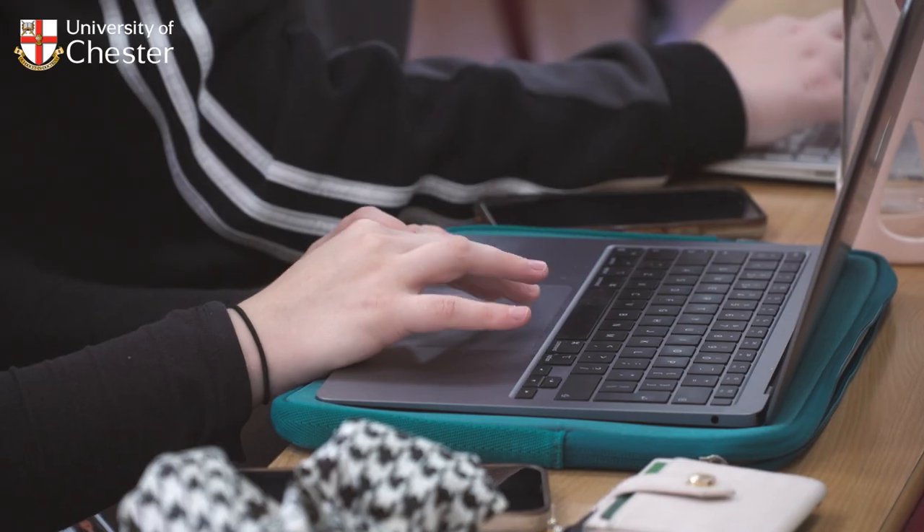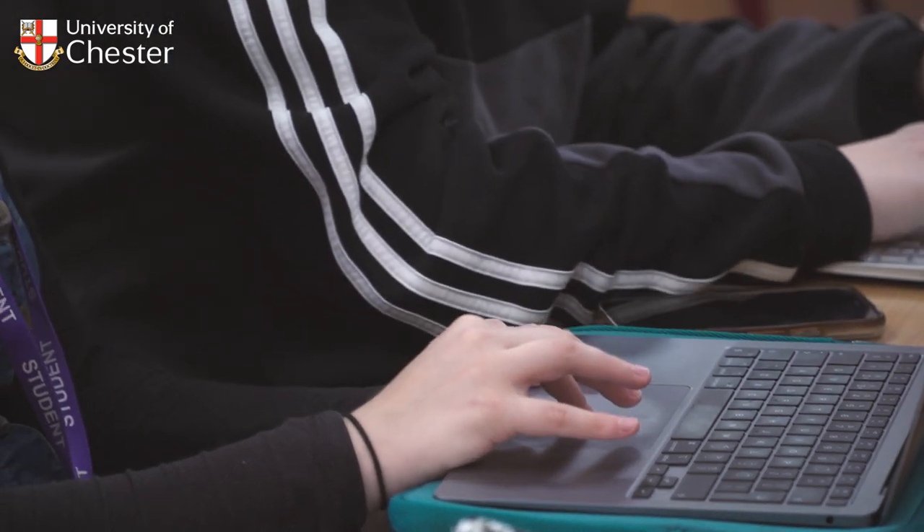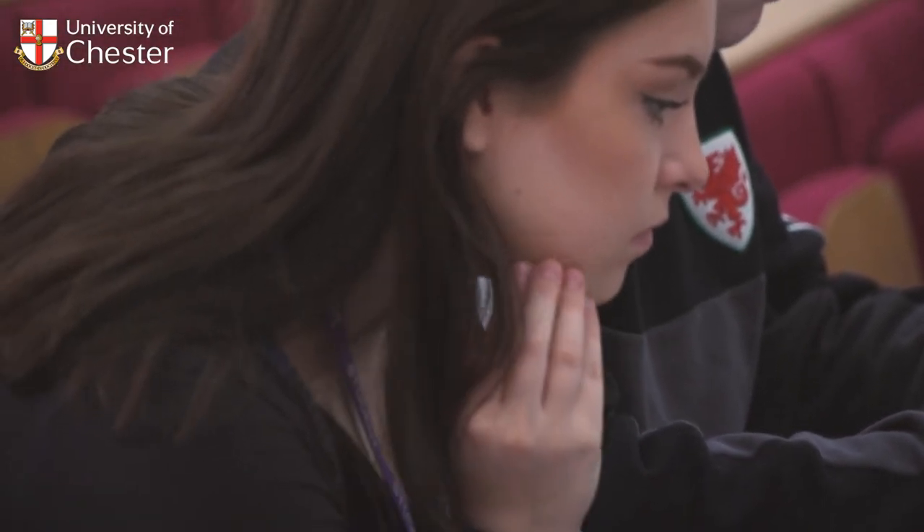We're very aware that people come and do a degree because they want to get a job at the end of the day, so we make sure that we're giving all of our students the skills they need to get the job that they want at the end of their course.